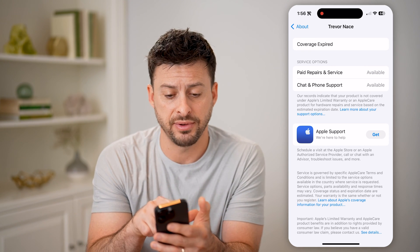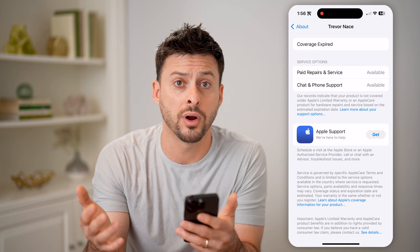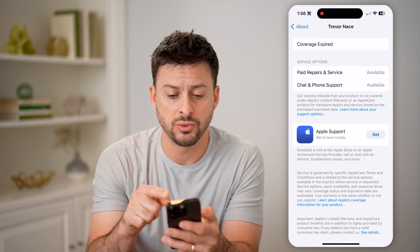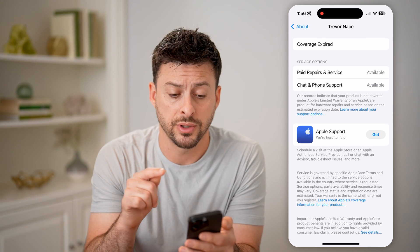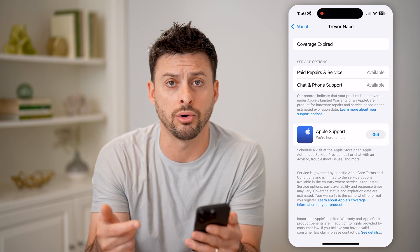So for instance, if it said May 16th, 2024, then I bought it May 16th, 2023. So this is one place to check. But you can see, for mine, the coverage is expired, indicating that it is more than a year old.